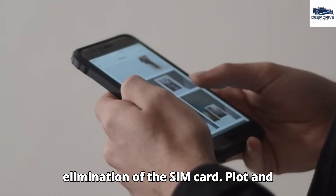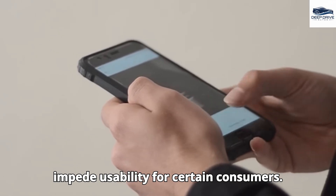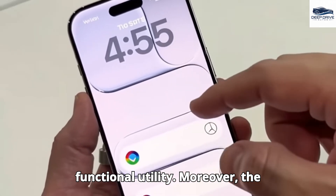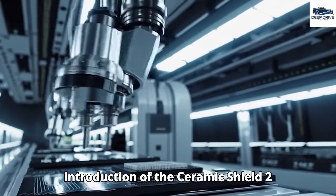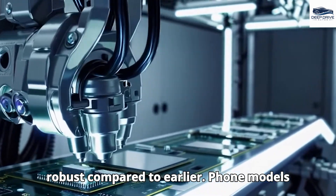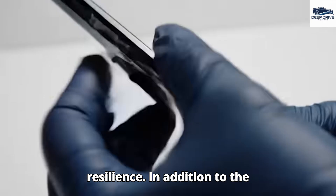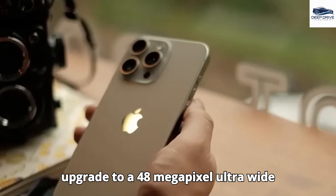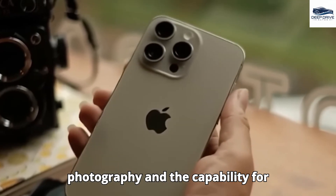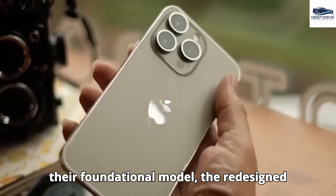Apple's recent design decisions — including the elimination of the SIM card slot and a singular camera configuration — may impede usability for certain consumers, signifying a broader trend prioritizing design elegance over functional utility. The introduction of the Ceramic Shield 2 coating significantly enhances scratch resistance and durability. The upgrade to a 48-megapixel ultra-wide camera facilitates improved macro photography and simultaneous video recording, exemplifying Apple's commitment to innovation in photography.